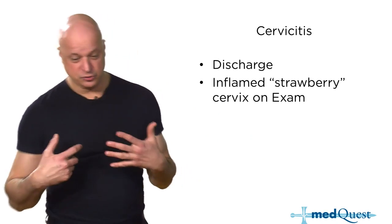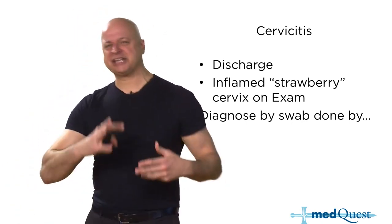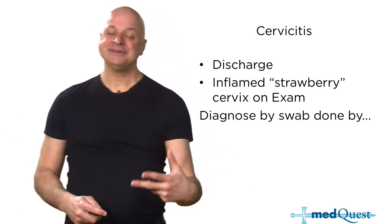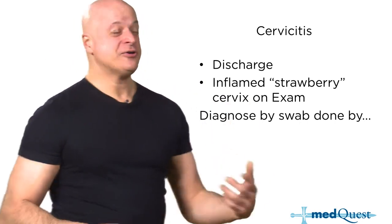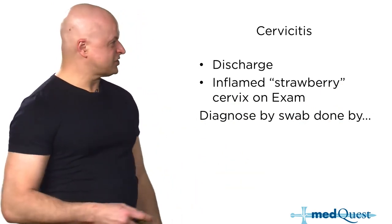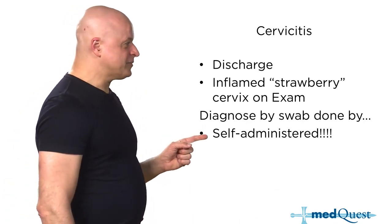Something really new and really big. Let's say you want a selfie — you take the cell phone and do a selfie yourself. Cervicitis: what's the diagnostic test? You don't need a speculum, don't need a doctor, don't need stirrups. You do a selfie — a self-administered swab.